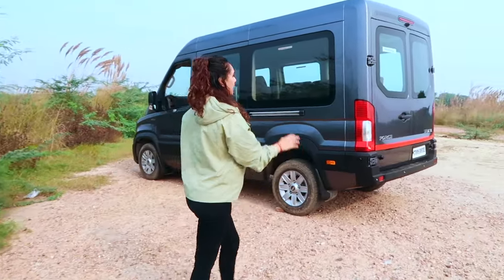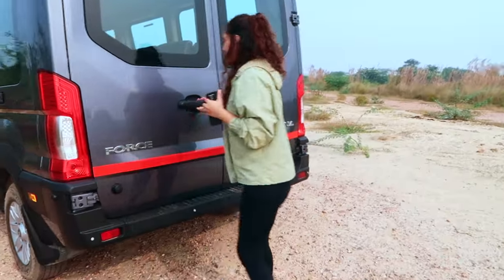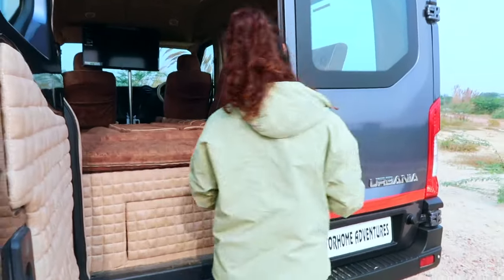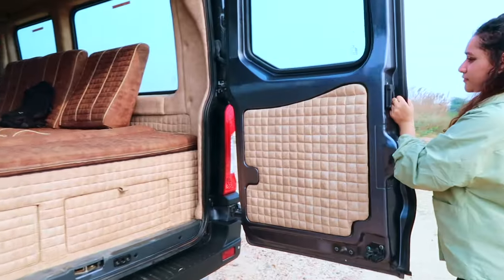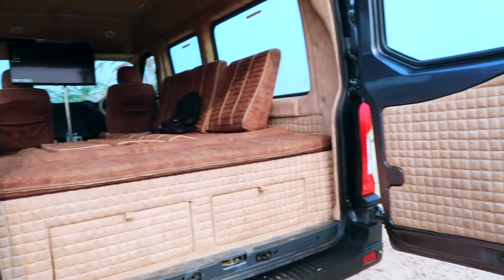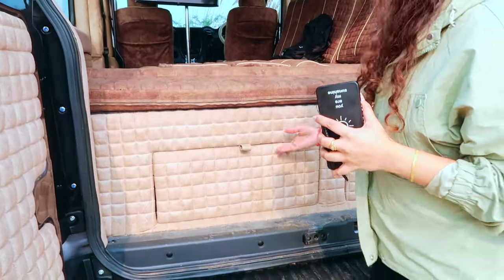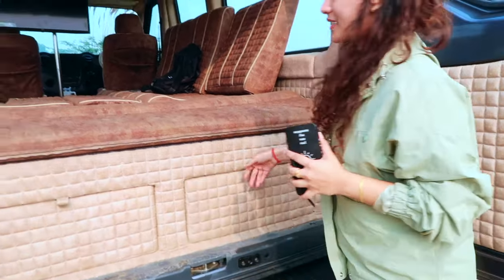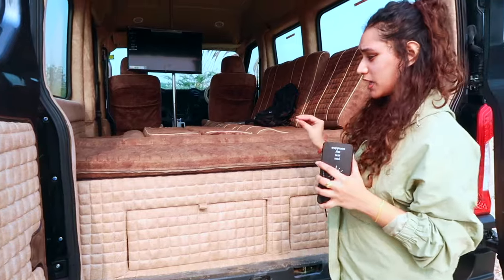First of all, this is a Ford Arbenia based conversion. This is our rear door entry. As you can see, this is the rear doorway. Here is our storage — you can store all your knickknacks. Here is a diary. This quilting, this whole pattern, has been customized in-house.